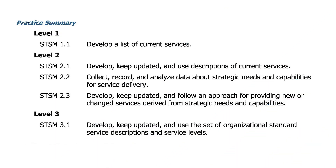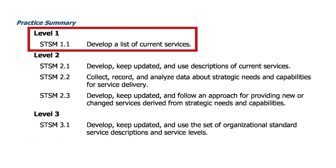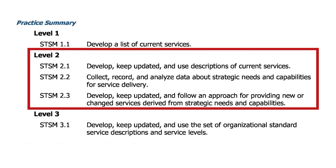The practices of STSM are split across three practice group levels and demonstrate the usual evolutionary progression towards increasing capability. A single level one practice looks for a simple list of the current services offered by the organization. At level two, this list of services is more robust and evolves into a more detailed description of service offerings, but at this level organizations start to consider strategic needs and capabilities and how they might drive the services being offered, then establish a more planned and managed approach to how these services will be provided.